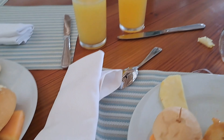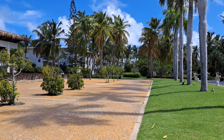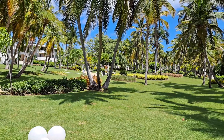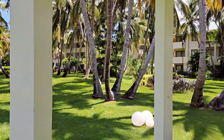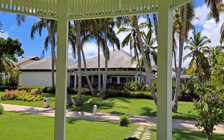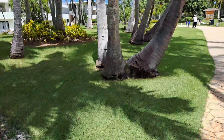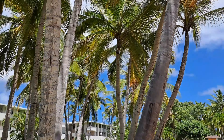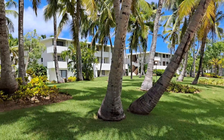After breakfast we went outside to take a walk, enjoy the nice view, the nice weather, and to enjoy the stay in the resort. Now we're going to be eating lunch.